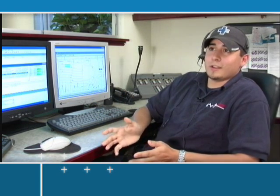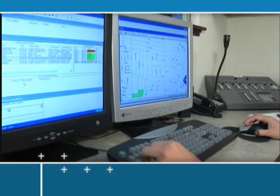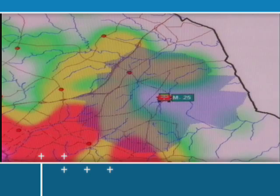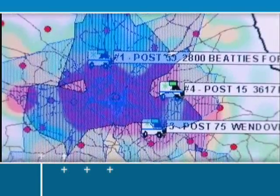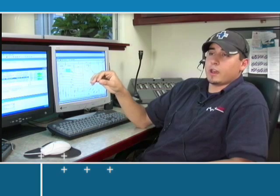We used map books probably about 80% of the time on calls in order to find locations, but now it's one click and it's right there. With its high-performance features and smart technology, RescuNet Dispatch helps you streamline call-taking and dispatch and reduce response times. As soon as we type the address in and it recognizes it, it pulls up on the map and pinpoints exactly where that house is going to be.